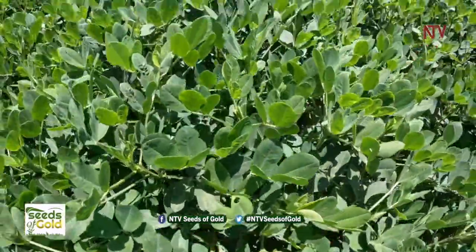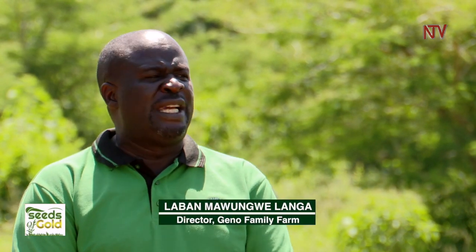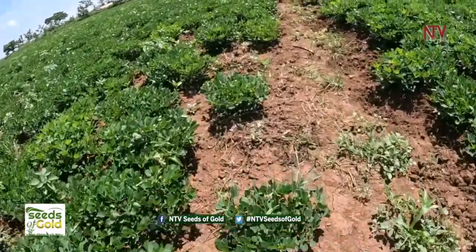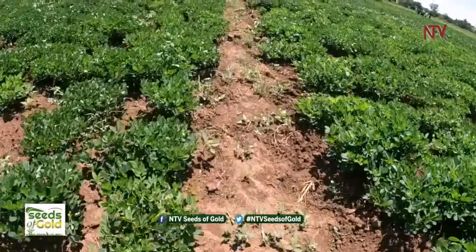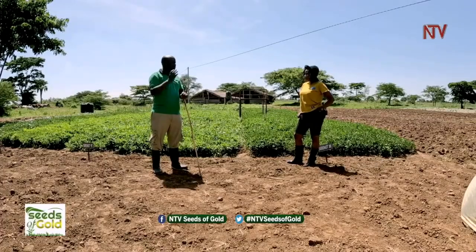Seed has certain characteristics — you must know the seed source, and more importantly, you must know how many times it has been multiplied. When it comes to seed of groundnuts and any other crop, you are supposed to use seeds for three years and then discard them. One of the mistakes farmers make is getting seeds of unknown source, seeds that have expired, and seeds that will not give you profitability. What is unique here is that we have foundation seed — we are the first to multiply for farmers. Our groundnuts are drought resistant, disease resistant, and doing extremely well because we identified the right seed.